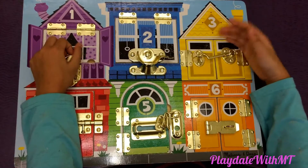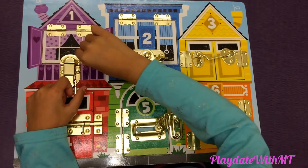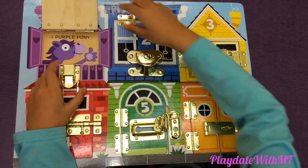Hi Tim, we've got these latches so let's get started. One, the house is purple, so let's open it and find out. One purple pony.